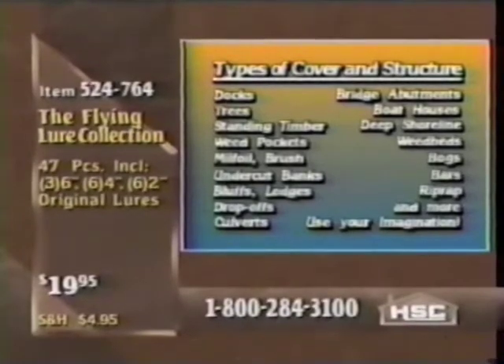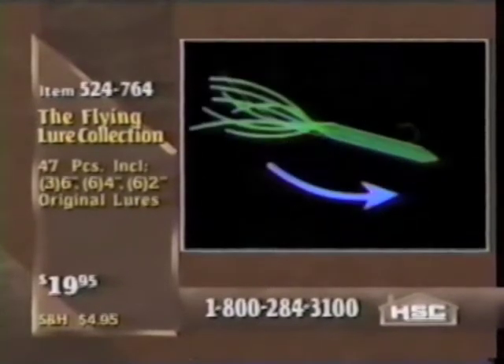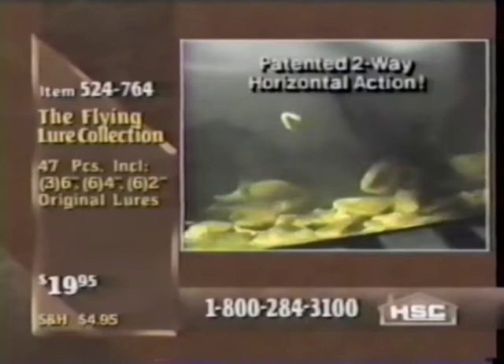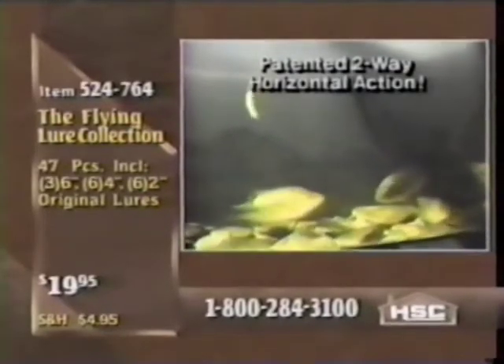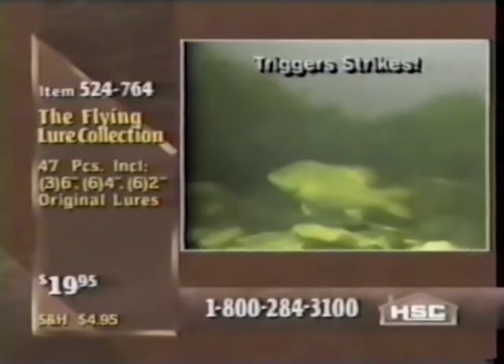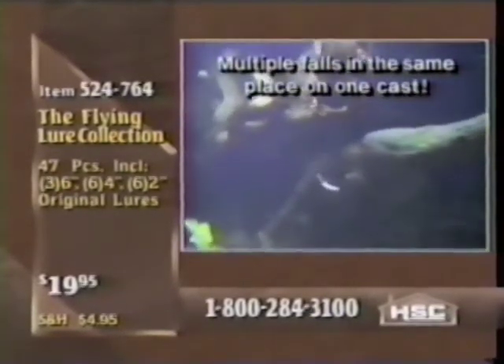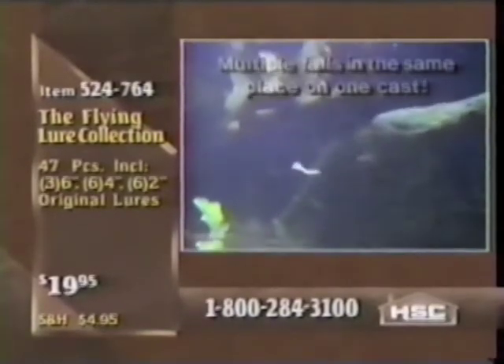Think of your own home lake or river and how many of those structures you have on that body of water. The real trick to the flying lure is its two-way action. You can pull the lure back and when you let it go, it'll swim to the right and trigger strikes. Strike triggers have been studied for years — one of the best known is a lure changing direction. That doesn't just happen with this lure; with many lures, if a lure changes direction a little bit, that triggers a fish into striking. This lure changes direction as many times as you want, simply by pulling back the rod and letting it go.